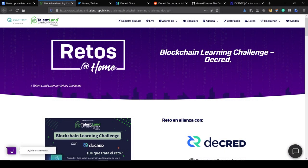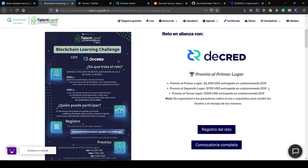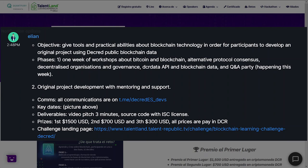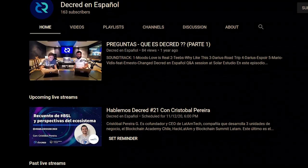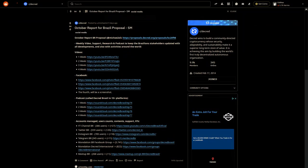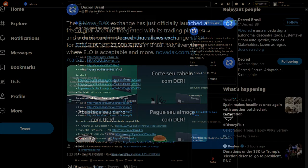Decred Latin America is running a blockchain learning challenge through Talentland, including a week of workshops about Bitcoin, blockchain, and various elements of the Decred project. The competition is based around original project development with $2,500 in prizes. If you're a Spanish speaker, I would absolutely recommend checking out the Decred Español YouTube channel, Twitter, and Telegram group. An October report for the Brazil proposal's social media work is available on Reddit, showcasing growth and activity. The Brazilian exchange Novidax has launched a Decred debit card allowing exchange between DCR and Brazilian fiat currency on 23,000 ATMs across Brazil.